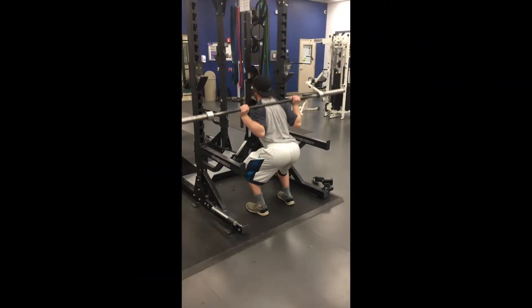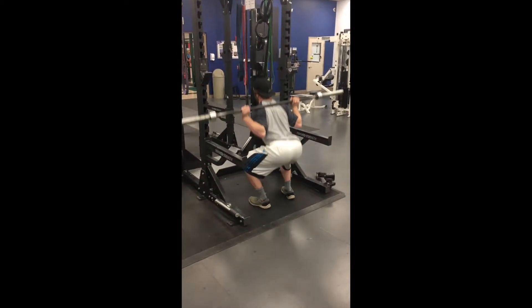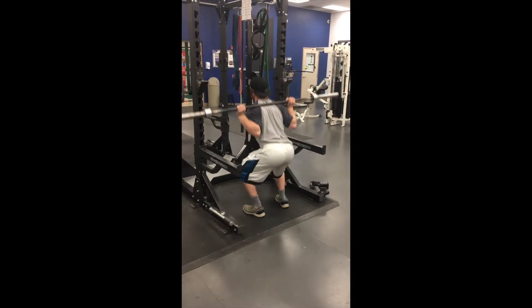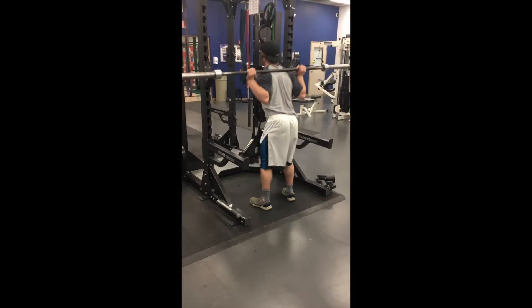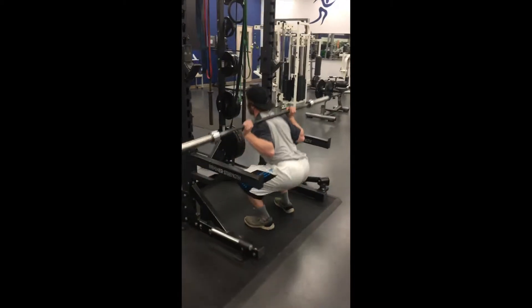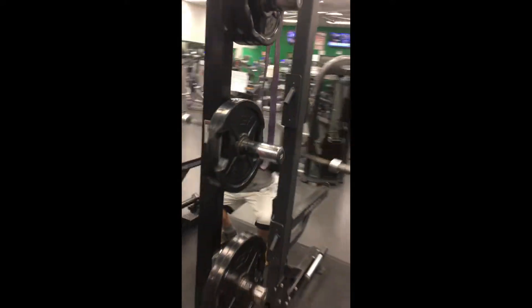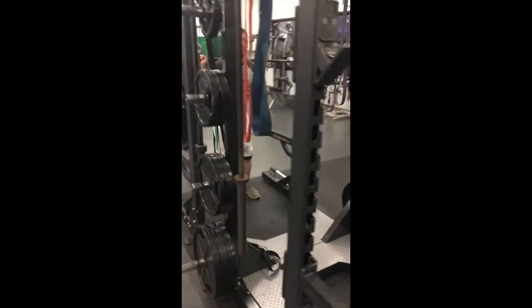Although there is no known cure for Alzheimer's, there are several preventative methods that can be taken, such as exercising. Proper exercise is important because it gets blood flow to the brain and increases its strength. It is important to maintain proper form while exercising so you don't get hurt and can continue to exercise throughout your life without injury. We demonstrate some of the proper forms in the video.